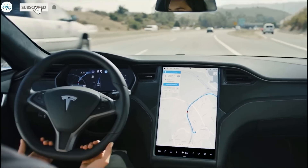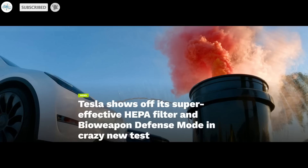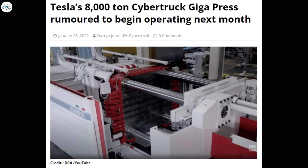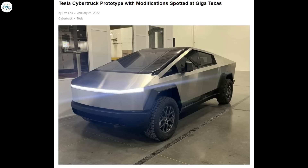Today we have brought you the latest Tesla news. Tesla shows off its super effective HEPA filter and bioweapon defense mode in a crazy new test. Tesla releases an autopilot software update to better use regenerative braking for higher efficiency. Tesla's 8,000-ton Cybertruck giga press is rumored to begin operating next month. And a Tesla Cybertruck prototype with modifications was spotted at Giga Texas. Let's get into all the details.